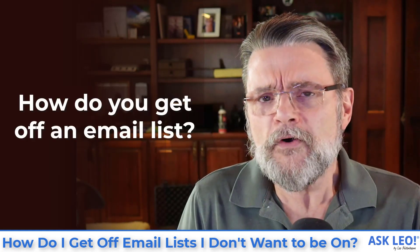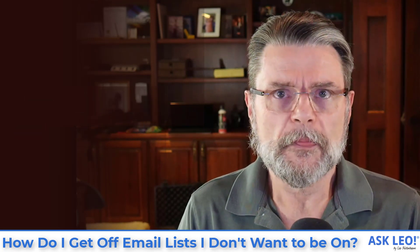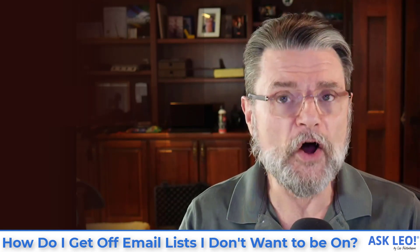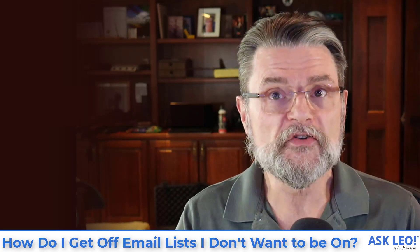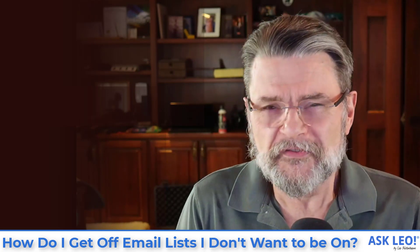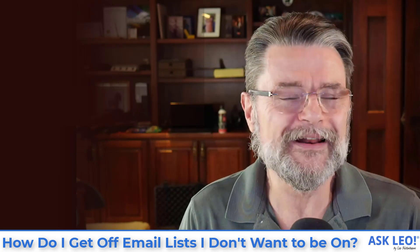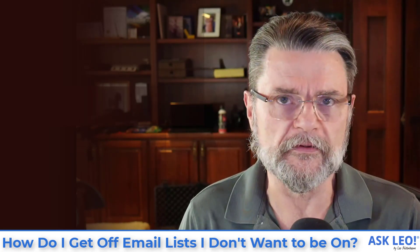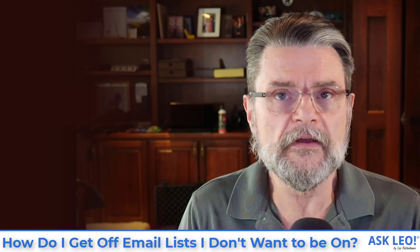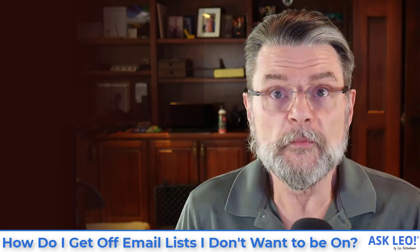So how do you get off of an email list? Well, it depends on exactly how you got on that list. There are two approaches to doing so, and what's frustrating is that they're almost completely separate. There are clear cases where one is right and the other is wrong. Let's start with the obvious case.